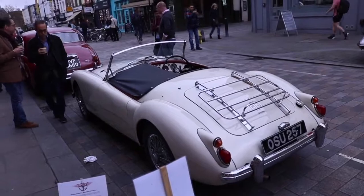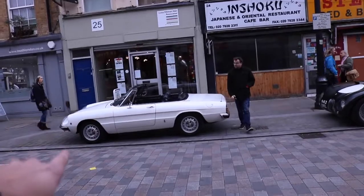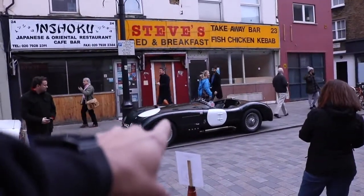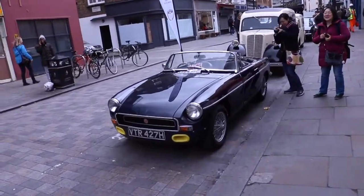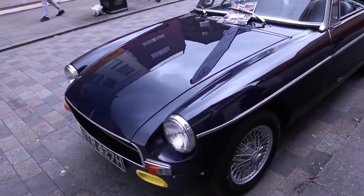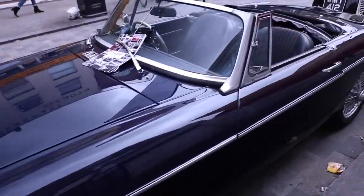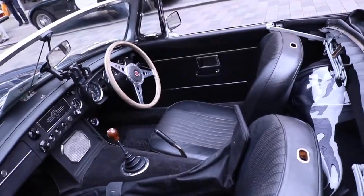Over here you've got a bit of the roadster section - you've got an MGA here, an Alfa Romeo Spider over here, a very nice Jaguar C-type over here, and over here you've got a very quaint MGB which looks quite nice in this navy finish. It does look black but it is navy. Very nice indeed.